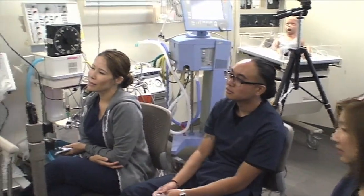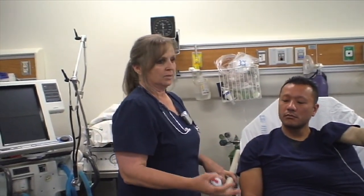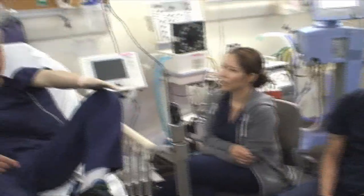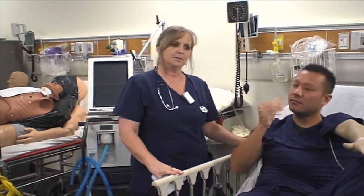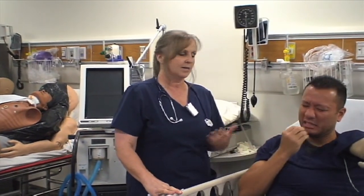What is pirbuterol used for? It's used to help treat and prevent wheezing, shortness of breath, cough, and chest tightness, which is usually brought on by asthma. What are the side effects? Some side effects include headache, dizziness, dry mouth, and upset stomach.